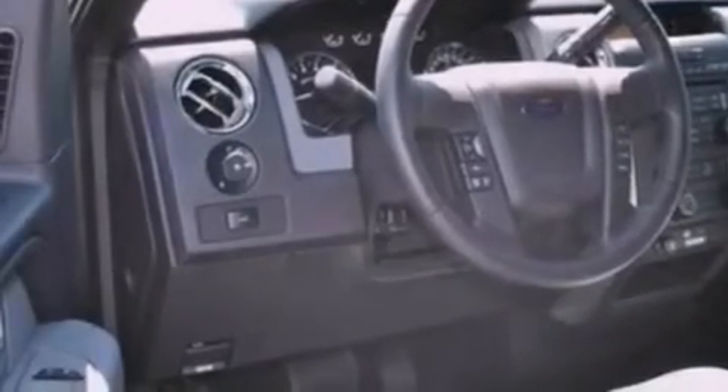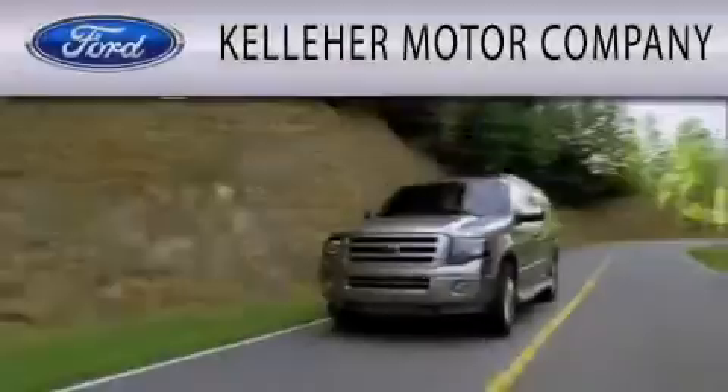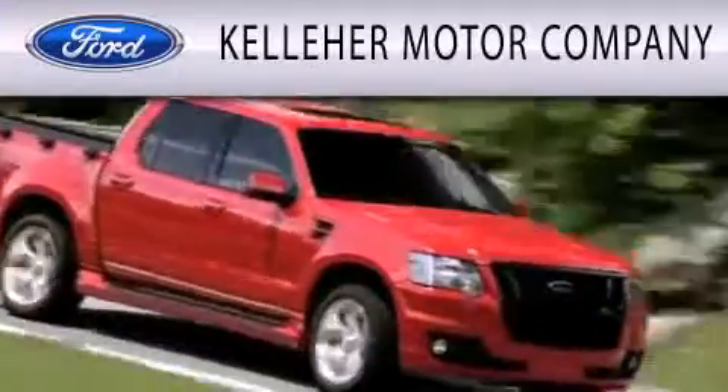Contact us today and schedule your opportunity to see this automobile in person. Kelleher Motor Company is dedicated to doing everything possible to ensure that the experience you have selecting your next vehicle is as pleasant as possible.